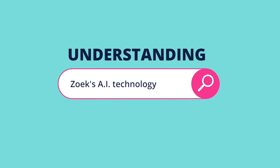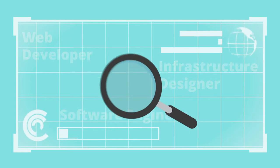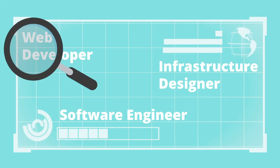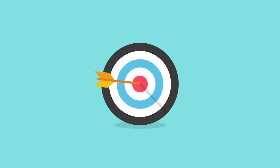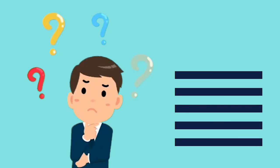Understanding our AI technology. The artificial intelligence technology we use helps job seekers apply for jobs on Zoek more efficiently. Using unique multi-layered and self-learning algorithms, we are able to create more targeted job matches. It may sound a little complicated, so let's break down what our AI technology does into five layers.